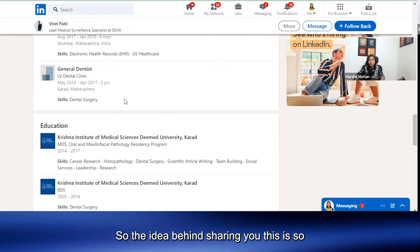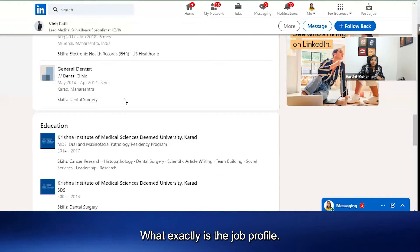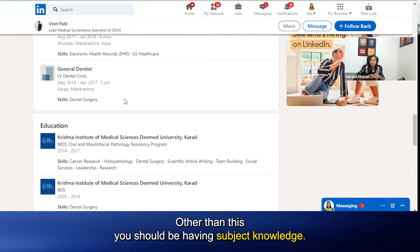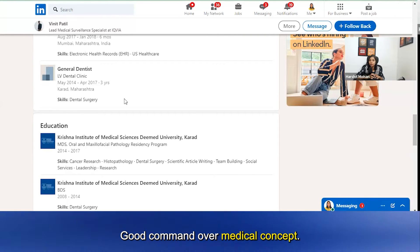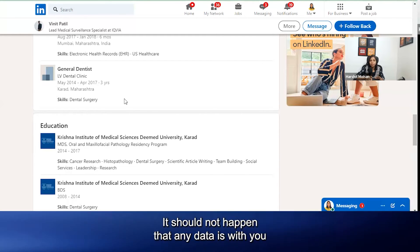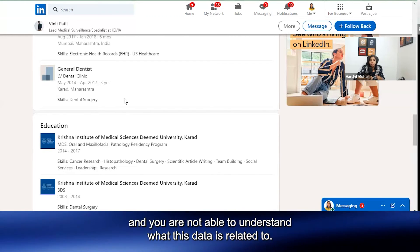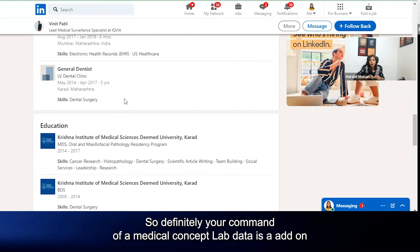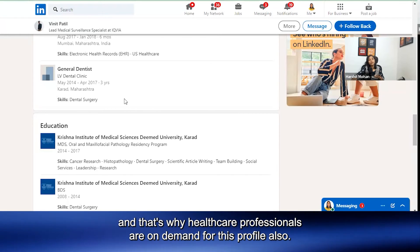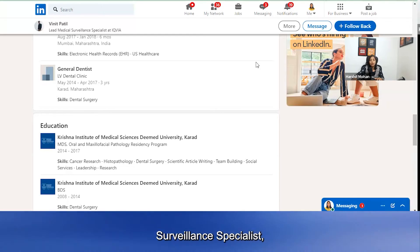The idea behind sharing these profiles is so that you can get clarity over who all are eligible and what exactly the job profile is. Skill set-wise, basic IT skills are needed, and beyond that you should have subject knowledge — a good command over medical concepts and medical terminologies — so that you are able to understand the laboratory data. Healthcare professionals are in demand for this profile for exactly this reason.